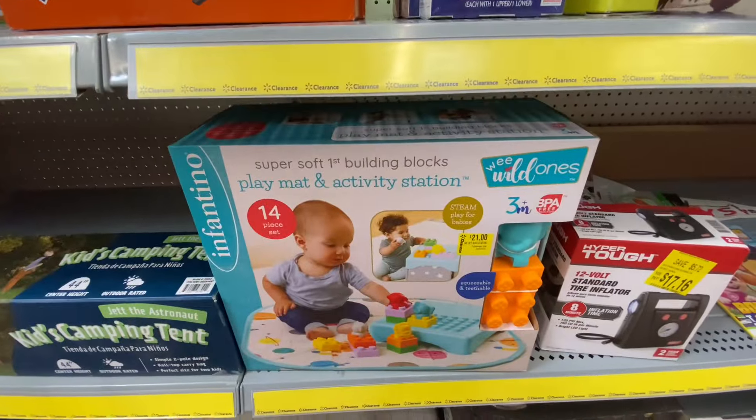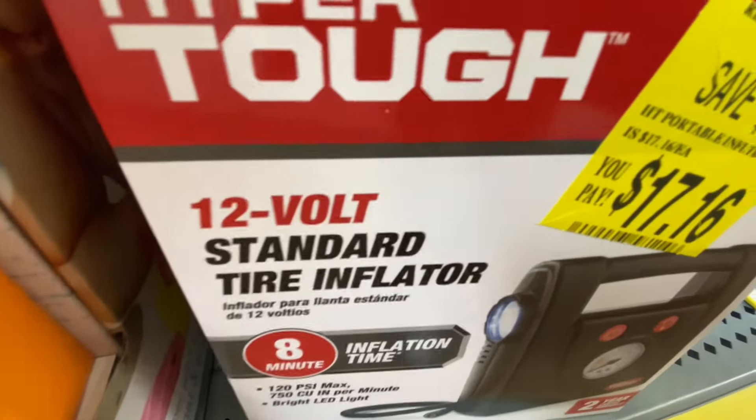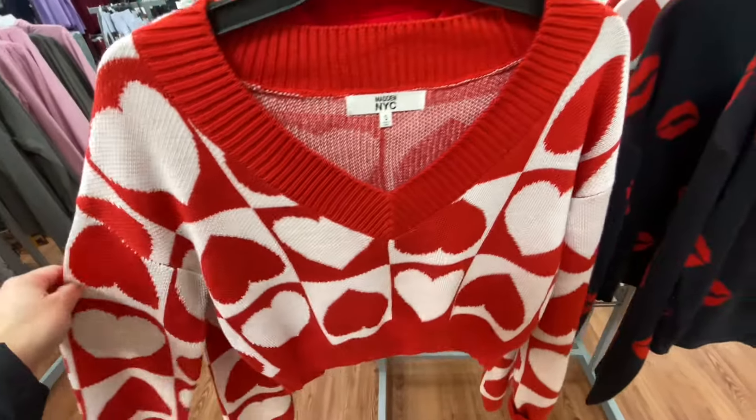These whitening strips weren't too bad. I know $16 still seems a little high, but normally those are about $25 to $30. Do not skip your clearance aisles and the clearance signs, you guys.